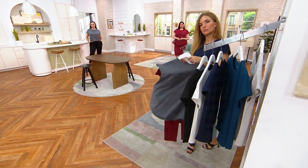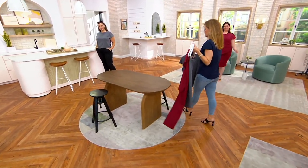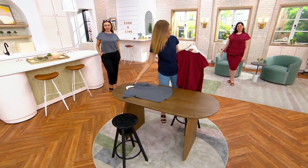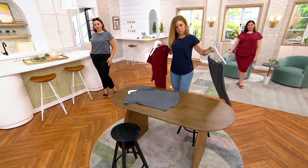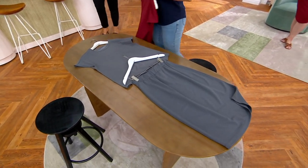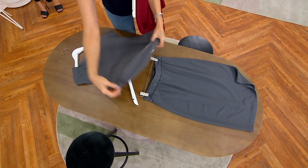I always think of this as investment dressing. When you are making that investment — when you are thinking, 'This is the piece I need to have, and it's going to be in my wardrobe for a long, long time' — you have to do a little bit of homework. You have to spend time, look at those measurements, look at the size chart, and really consider your size in Universal Standard sizing, so you're making the perfect investment into your wardrobe.